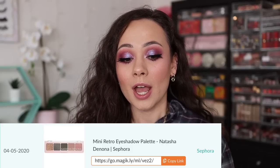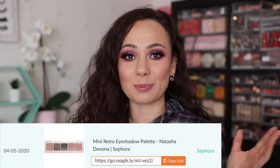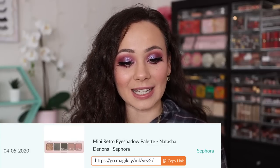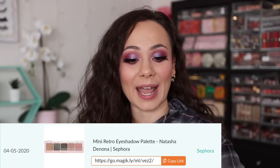Starting with number 10 — this was the Natasha Denona Mini Retro palette. You guys picked it up from Sephora, making it my 10th most purchased product this year. It's a beautiful palette and you'll see a pattern in brands throughout this video, which I was not surprised by at all. It pulled a little more gray than green, but I definitely gave it a positive review.